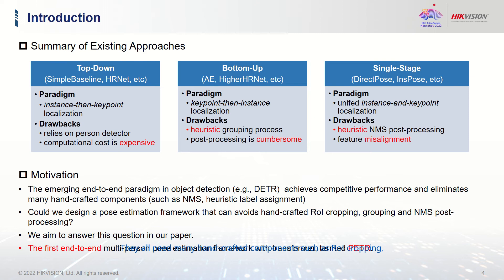They all need many hand-crafted components such as ROI cropping, grouping, and NMS post-processing. The emerging end-to-end paradigm in object detection achieves competitive performance and eliminates many hand-crafted components. Could we design a pose estimation framework that can avoid such hand-crafted components? We aim to answer this question in our paper.